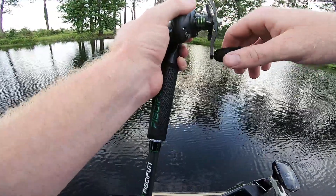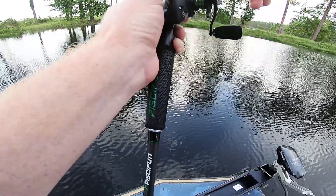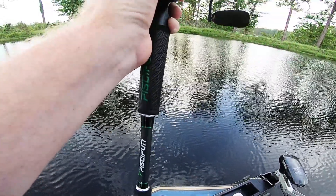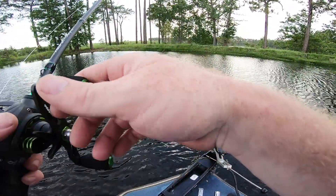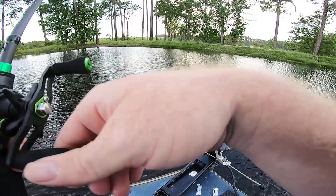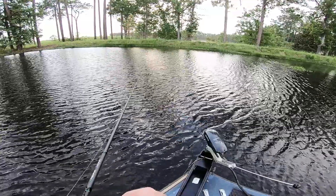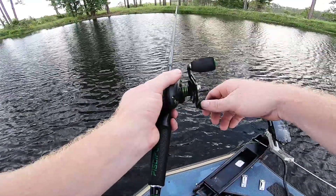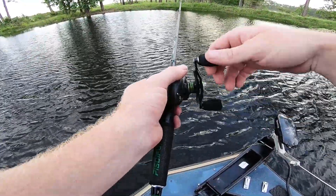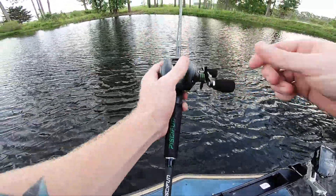A lot of times I get the bite right after I pull it out of the grass. I pulled it up, felt weight, thought it was grass, pulled a little more and it came off. Now I'm just letting it sink — a lot of times right after you pull out of the grass and let it sink, you'll feel them tick it. Something about pulling out of that grass triggers them to bite. That's a bite right there! He's on — I'm gonna let him take it this time since I keep missing him.